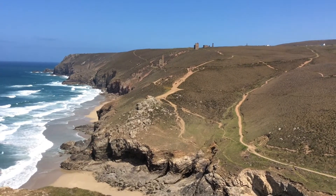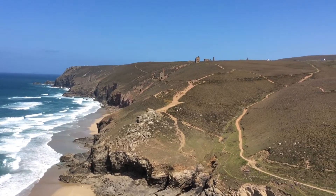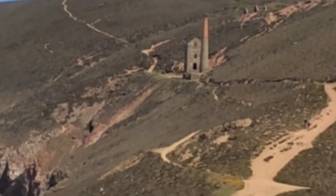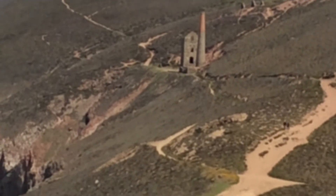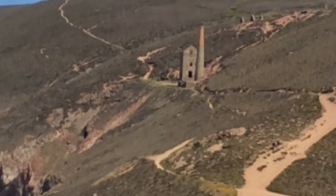Just realised I had a bit of a navigational error, because the mine shaft we want to go and see is that one there, which is on the other side of the inlet with the beach. So we've come up the wrong path — down and then back up.